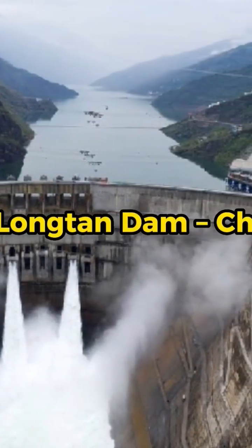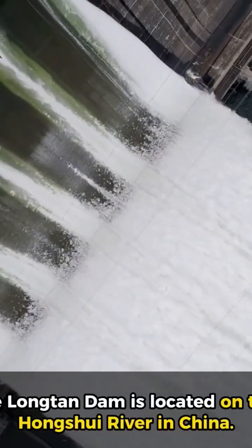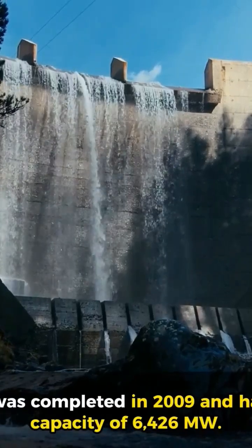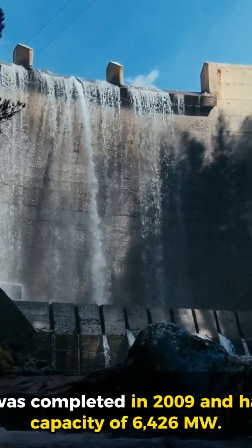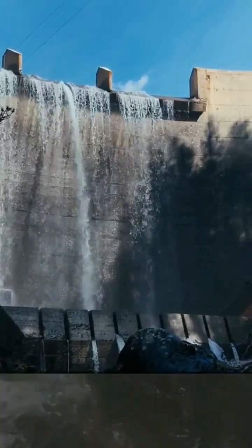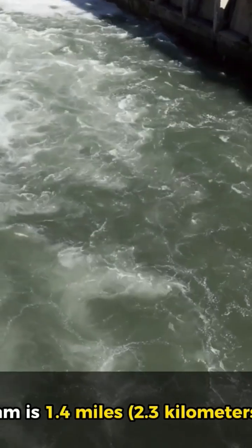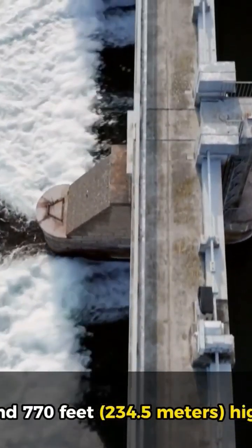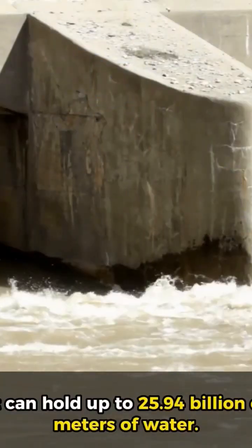7. Long Tan Dam, China. The Long Tan Dam is located on the Hongshui River in China. It was completed in 2009 and has a capacity of 6,426 megawatts. The dam is 1.4 miles (2.3 kilometers) long and 770 feet (234.5 meters) high, and it can hold up to 25.5 billion cubic meters of water.